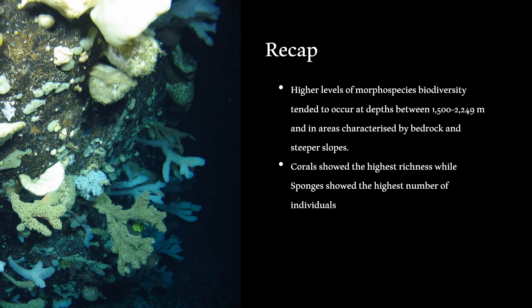To recap: based on video analysis of five transects at the Charlie Gibbs Fracture Zone, higher levels of morphospecies biodiversity tended to occur at depths between 1,500 and 2,249 metres, in areas characterized by bedrock and steeper slopes. Corals showed the highest species richness, while sponges showed the highest number of individuals. A total of three vulnerable marine ecosystem types were encountered, including coral gardens, sponge aggregations, and xenophyophore fields.